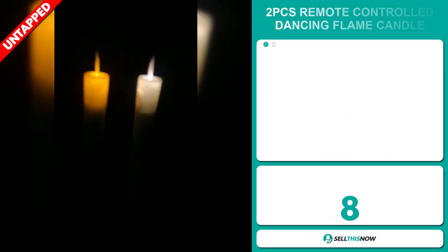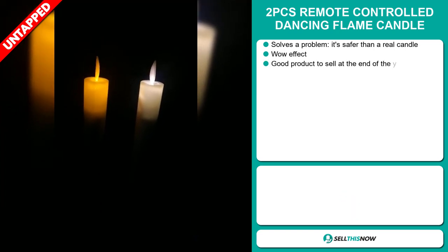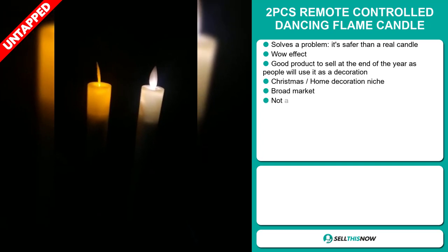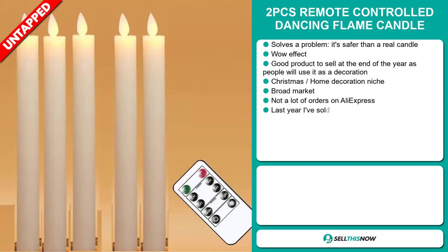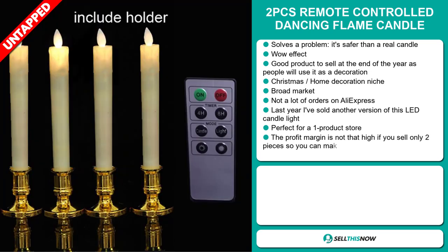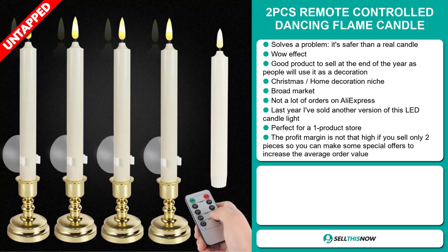Our next product is the Two Pieces Remote Control Dancing Flame Candle. Now this is a problem solver. It's safer than a real candle, it definitely has that wow effect, and it's a great product to sell at the end of the year as people use it as decoration. It falls under the Christmas home decoration niche market, and we also think this item has a broad market base with a lot of untapped potential. So far there haven't been many orders on AliExpress, so you could definitely take advantage of this.